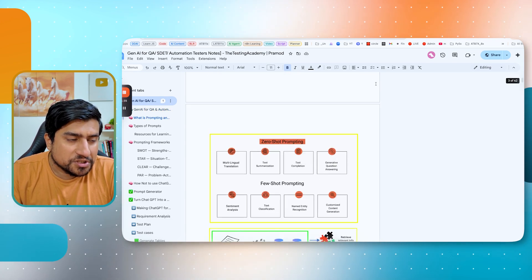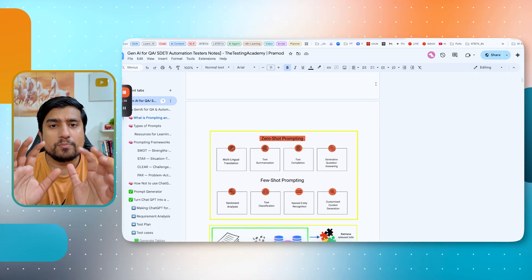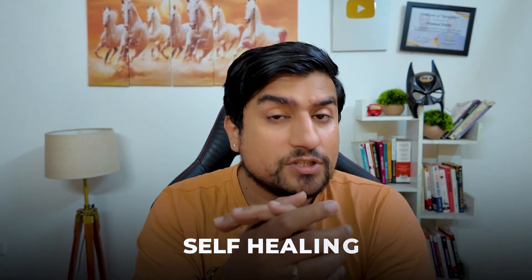Generative AI is being used to generate test plans, test cases, test scenarios, and it can help with error finding, bug reporting, and many other things. Self-healing automation is also part of AI automation and is becoming increasingly important.